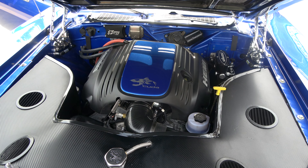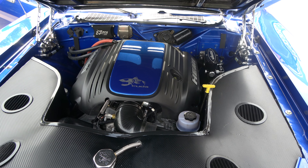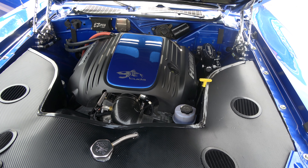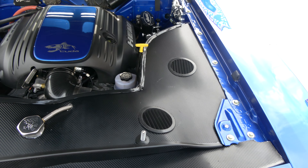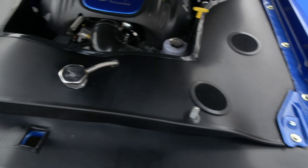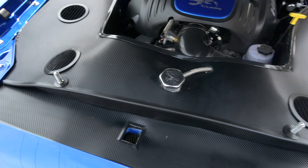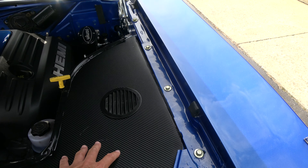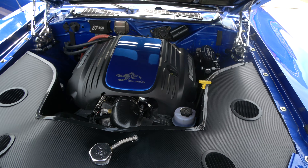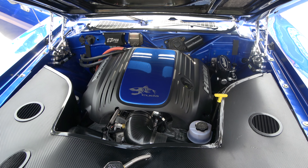It's got a Gerst tubular front cradle with all four corner adjustable coilovers, rack and pinion steering, and Wilwood four-wheel disc brakes. Again, this stuff is all removable — it comes out really easy; he's actually got it velcroed in. Your electronics are all under here, and he mounted an AC compressor on it.